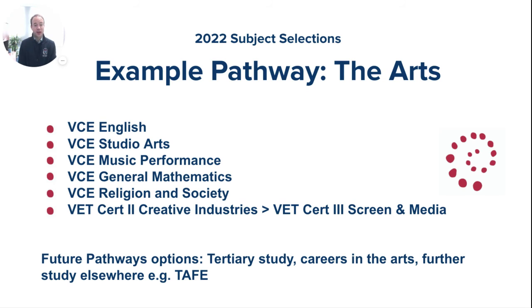A student who chooses a pathway through the arts might choose a combination such as VCE English, VCE Studio Arts, VCE Music Performance, and then to broaden the suite, General Mathematics, VCE Religion and Society, and potentially a VET course in Certificate in Creative Industries, which can lead into a Certificate III in Screen and Media. Future pathways include tertiary study, a career in the arts, and further study including TAFE.